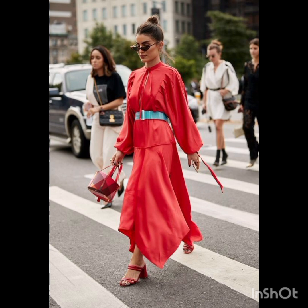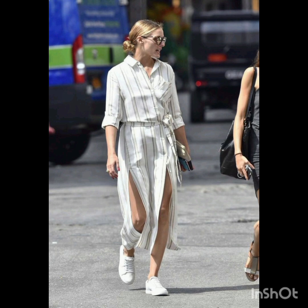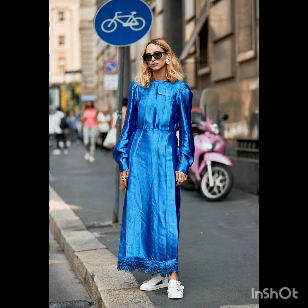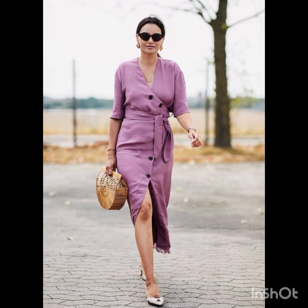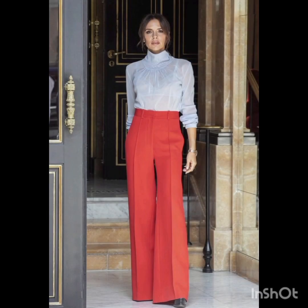In winter street fashion, the layered sweater look combines a chunky knit sweater with a long coat, skinny jeans, and ankle boots. Add a beanie and oversized scarf for warmth and style. For trench coat elegance, opt for a classic trench coat over a dress-length sweater and tailored trousers, completing the look with ankle boots or stylish loafers.